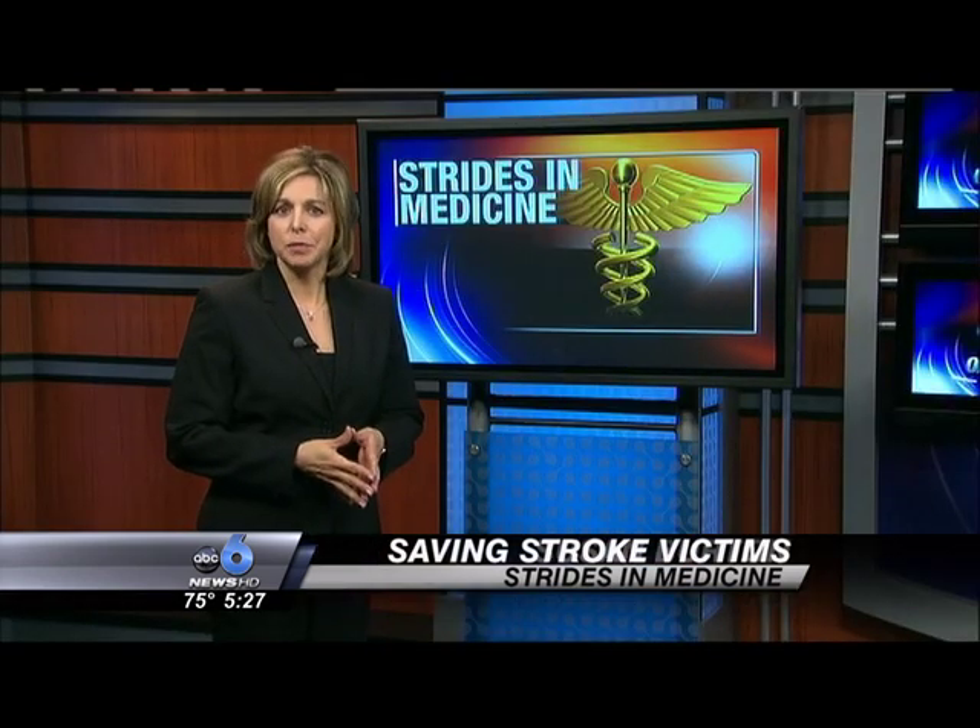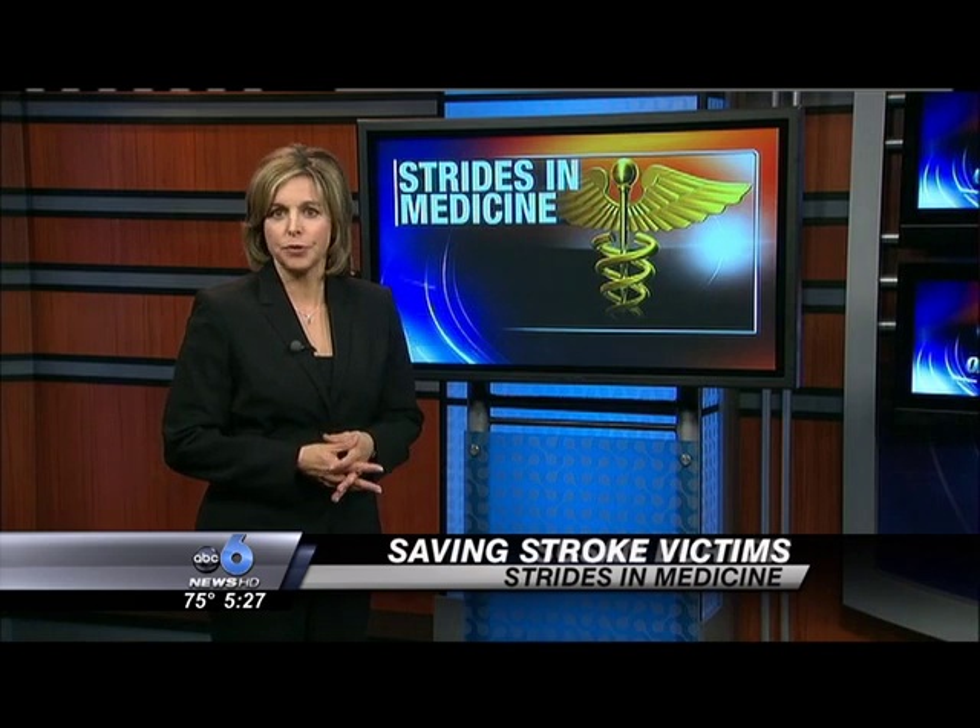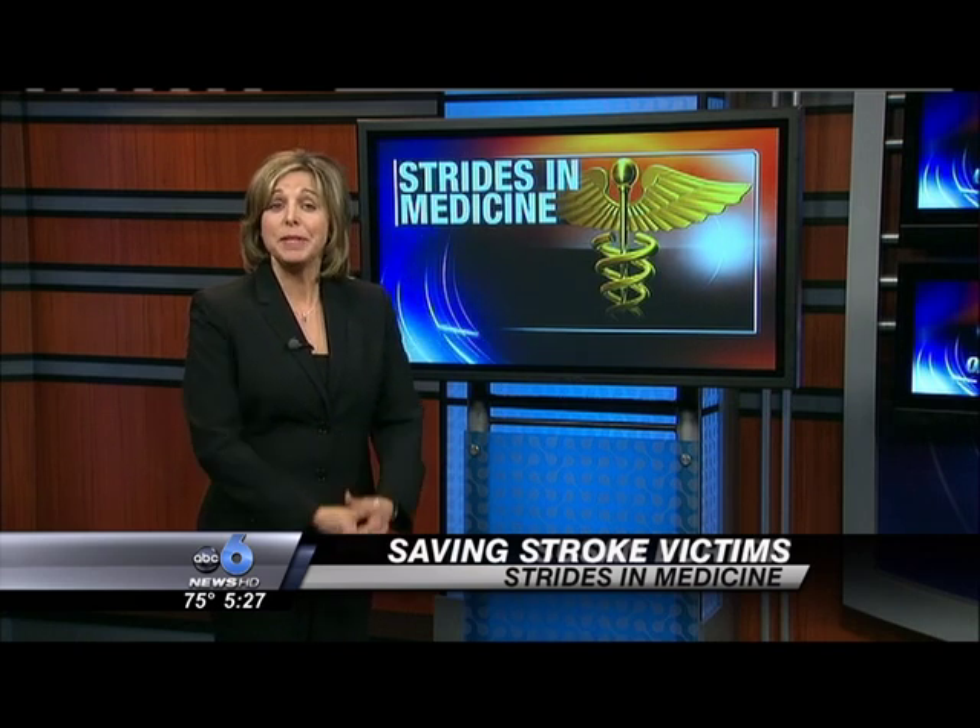Stroke victims that cannot take blood thinners are not candidates for the drug but can use mechanical clot busters. I'm Susan Burton, ABC6 on your side.